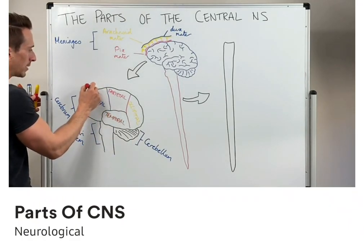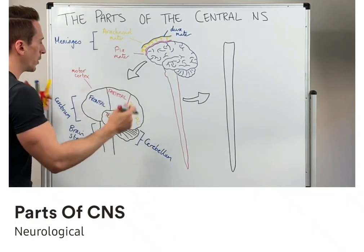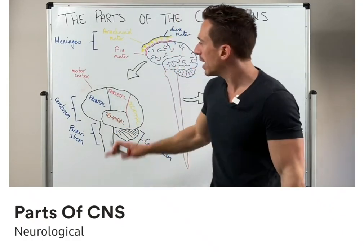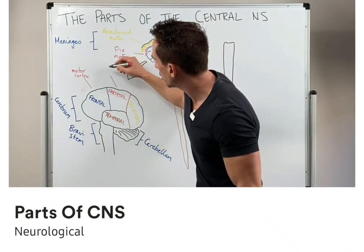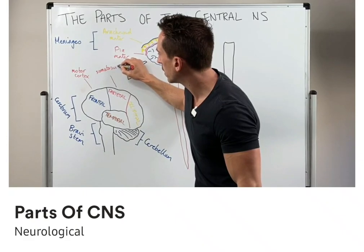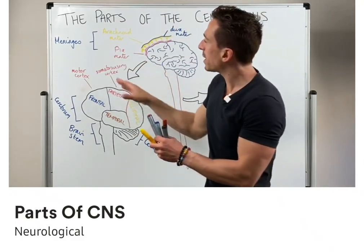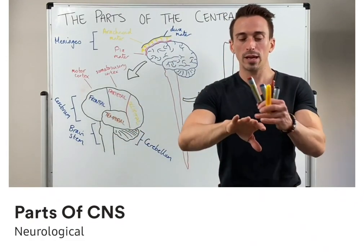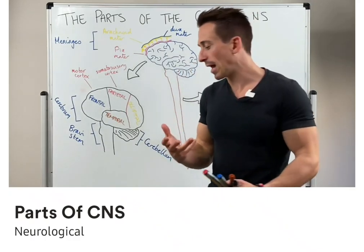The frontal lobe is the site of the motor cortex. This is the area in which if you want to consciously initiate movement — to talk, to move, to run, jump, sing, dance, whatever it may be — it must begin at the motor cortex, which is located at the frontal lobe. The parietal lobe is the location of what we call the somatosensory cortex. Somato means body, sensory is picking up sensation. So anytime you become consciously aware of sensation, whether it be touch, pressure, pain, or whatever, it must go to the parietal lobe in order for you to understand it and make sense of it.